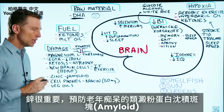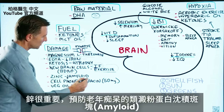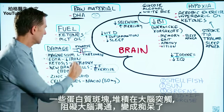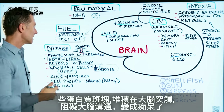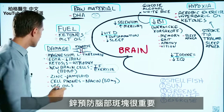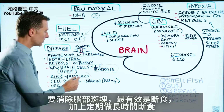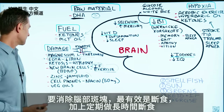Zinc is very important in preventing something called amyloid plaques, which are involved in Alzheimer's. This is a type of protein that accumulates at the synapses, interfering with communication in the brain, leading to dementia. Zinc is very important in preventing this. The other key thing for getting rid of amyloid plaques is intermittent fasting and periodic prolonged fasting.